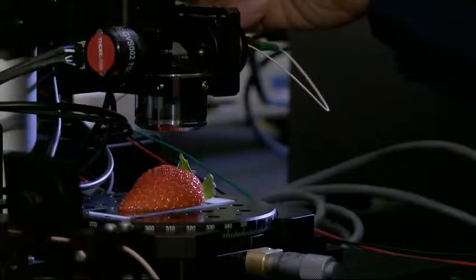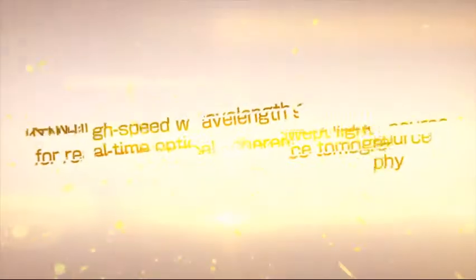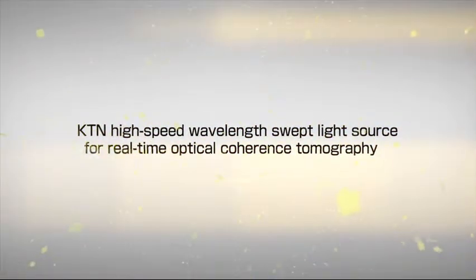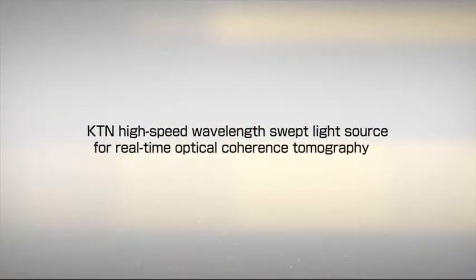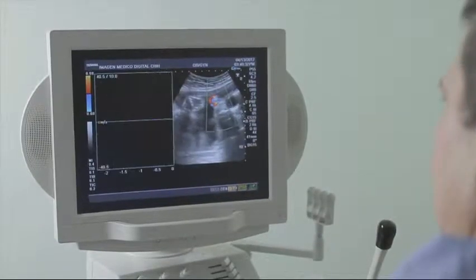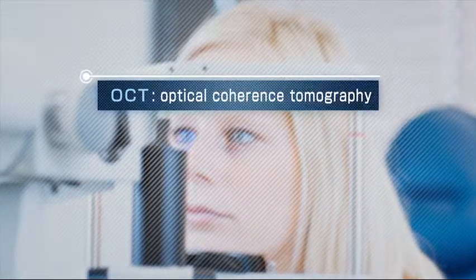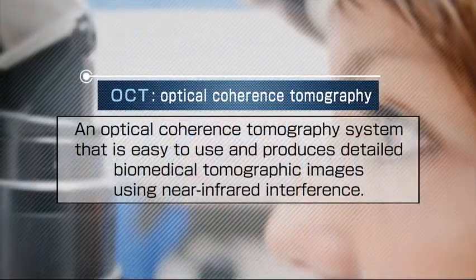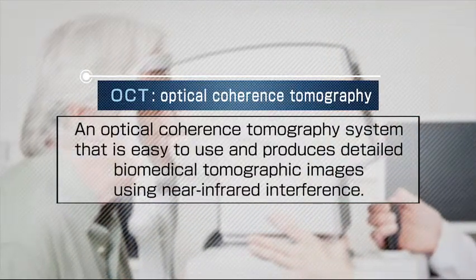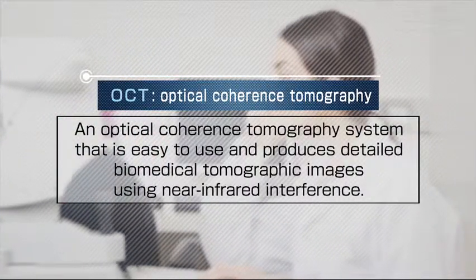It gives me pleasure to introduce a KTN high-speed wavelength swept light source, which makes possible real-time biomedical examination using optical tomographic imaging. Today, diagnostic imaging systems are an integral part of medical practice. Recently, a diagnostic imaging technique called optical coherence tomography, or OCT, has come into use. OCT systems are easy to use and produce detailed biomedical tomographic images using near-infrared interference.